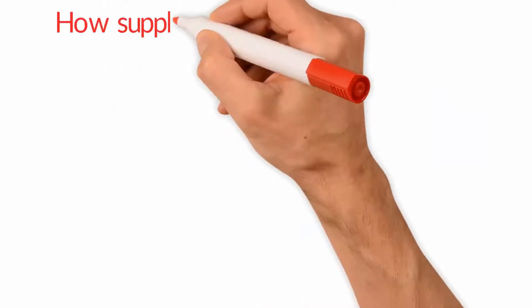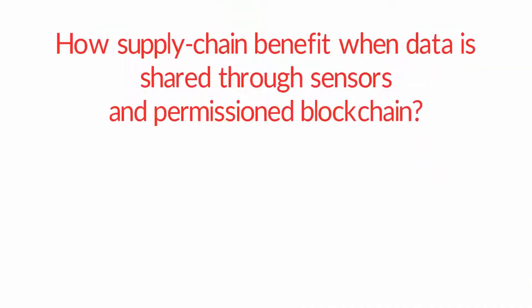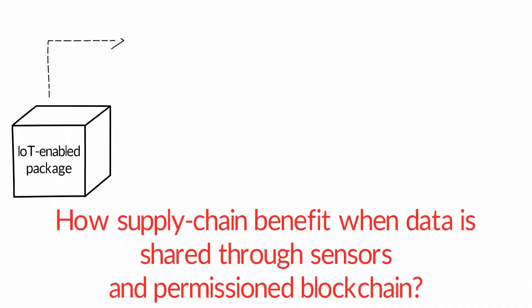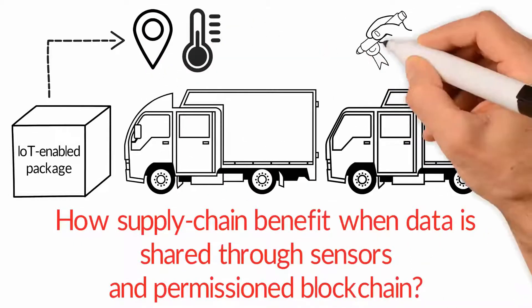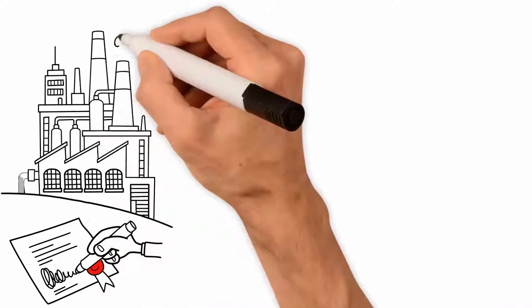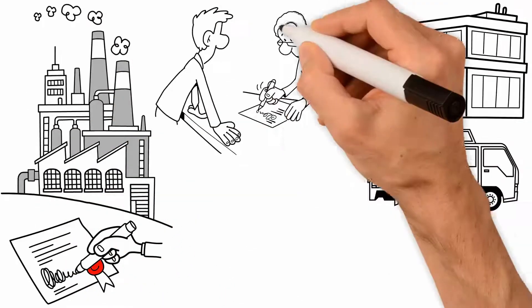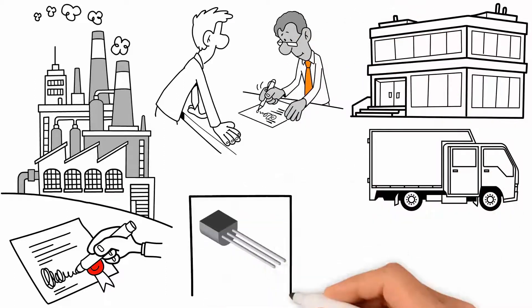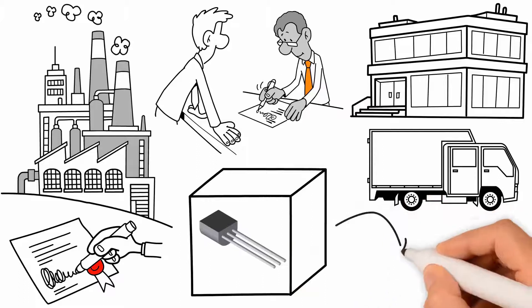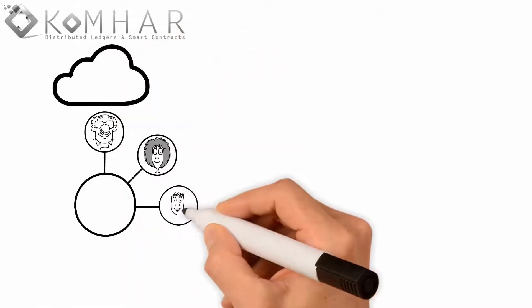Let's look at how supply chains benefit when data is shared through sensors and permissioned blockchain. The IoT-enabled package transmits required status information as it passes through multiple carriers. The business contract specifies the conditions that must be met during the shipment from the factory to the grocery store, and all parties must adhere to the terms of the contract. A temperature sensor embedded in the package stores the data locally and sends it to the Komar IoT blockchain platform in the cloud. Information is shared across all peers.